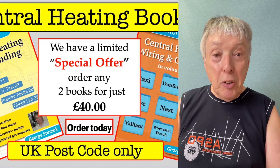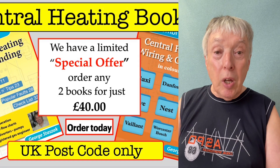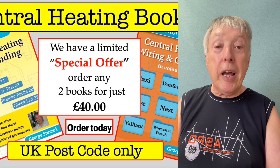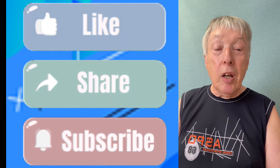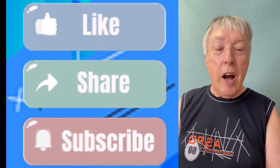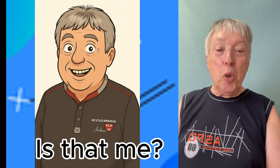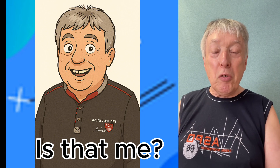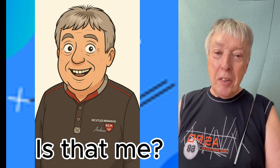Please enjoy the video. If you have any comments, leave them in the section below. Don't forget to subscribe and like the channel, as that helps with the YouTube and Google analytics. All the best and take care.